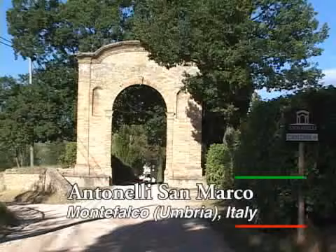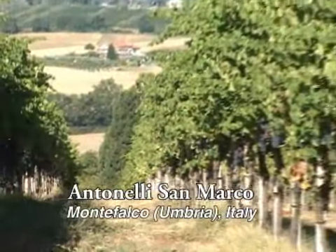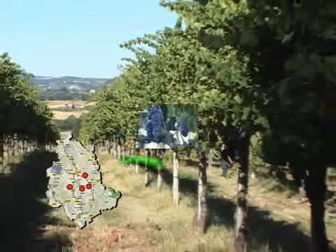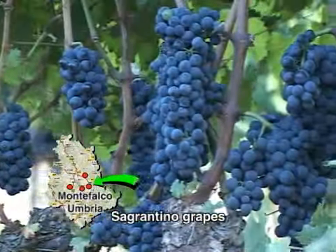About a half an hour from the town of Assisi, we come to the Antonelli San Marco, a wonderful winery nestled up into the hills.